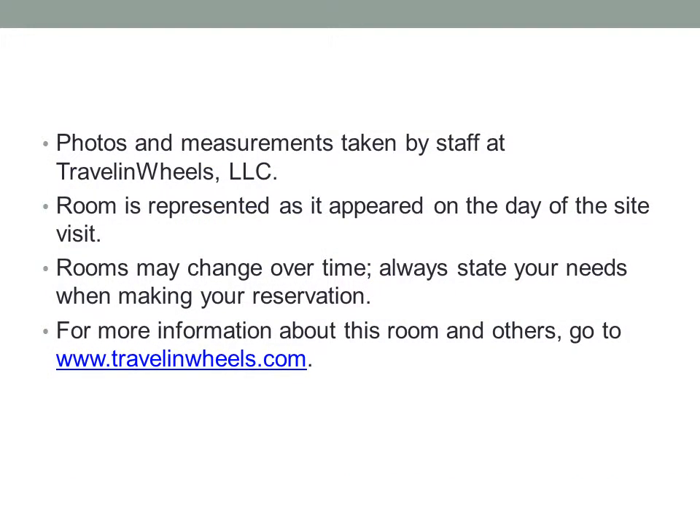Photos and measurements taken by staff at Travel and Wheels LLC. Room is represented as it appeared on the day of the site visit. Rooms may change over time. Always state your needs when making your reservation. For more information about this room and others, go to www.travelingwheels.com.